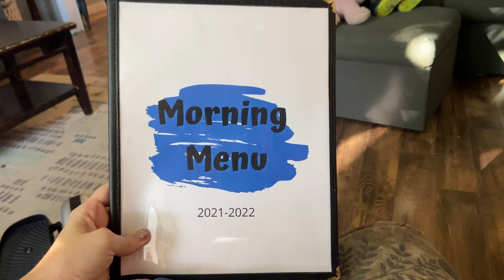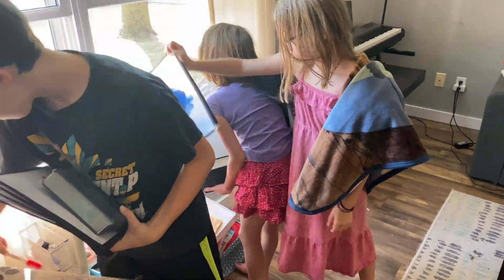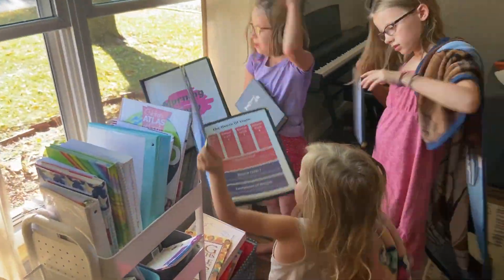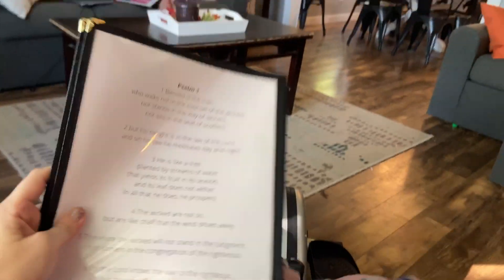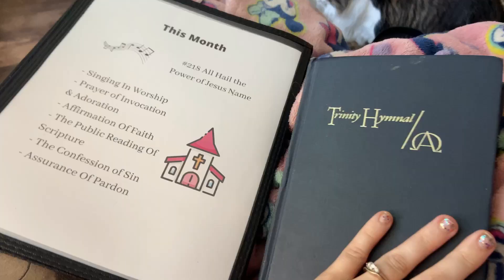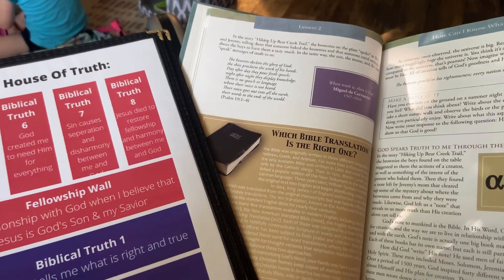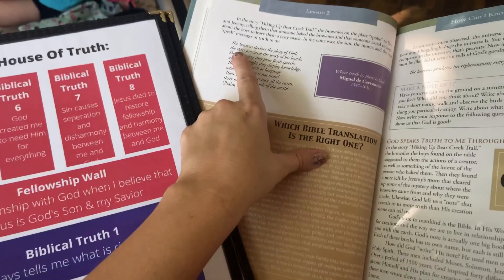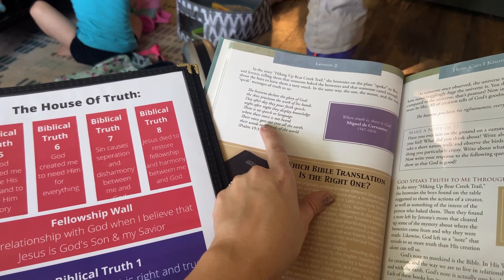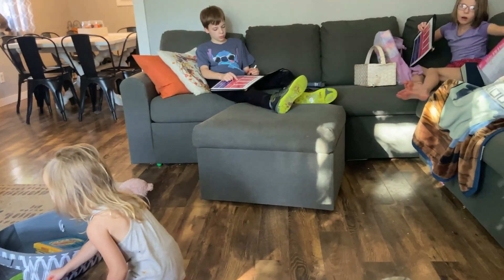That brings us to our morning basket time, or what we're calling this year our morning menus. We gather together as a family, each kid picks up their morning menu — which is all done for them — along with their hymnals and a dry erase marker. We start with Bible memory work, currently memorizing Psalm 1. Then we recite the Apostles' Creed, which we're studying this month. We then sing all the verses of a hymn of the month. After that we go into Bible time, alternating between our Apologia curriculum and an in-depth study of our worship service. This particular day we were doing our Apologia Who is God study.